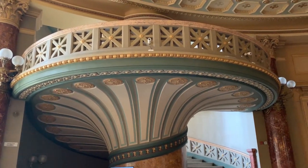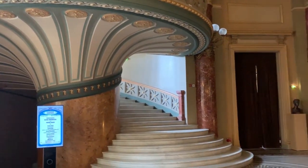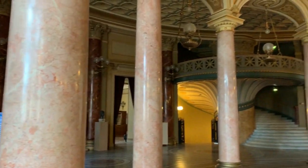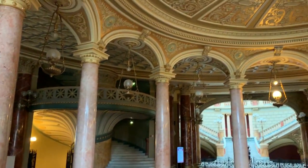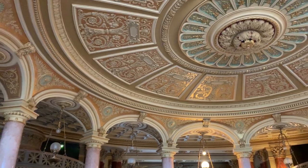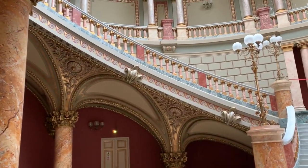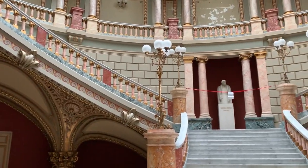From Victory Square, head to the Romanian Atheneum. This gorgeous structure is open to the public as long as there is not a concert that night or the night before. For just a few dollars you can walk in and do your own tour and take some pictures. You won't be disappointed — it's a beautiful structure inside.